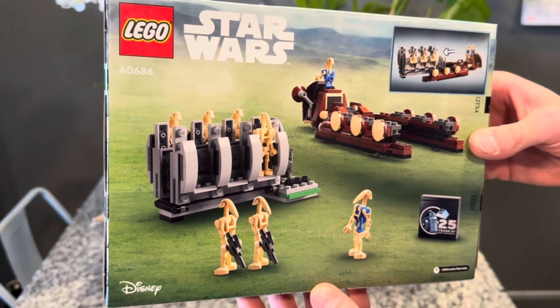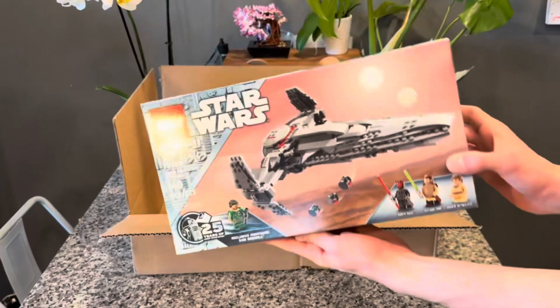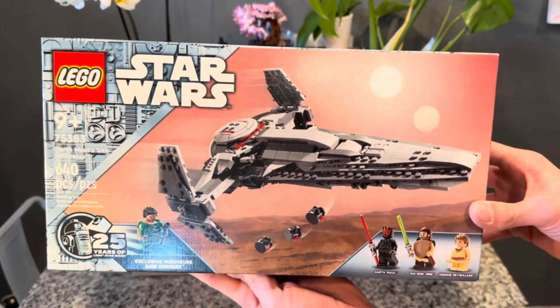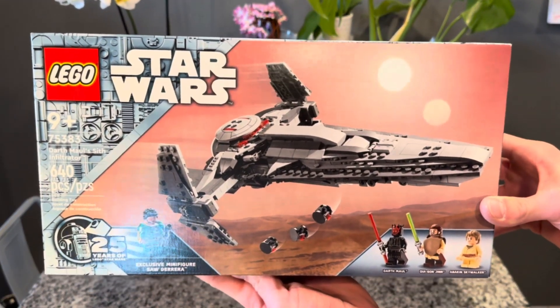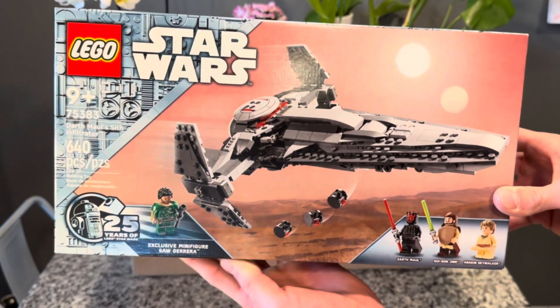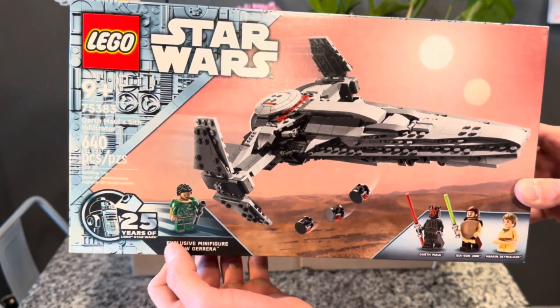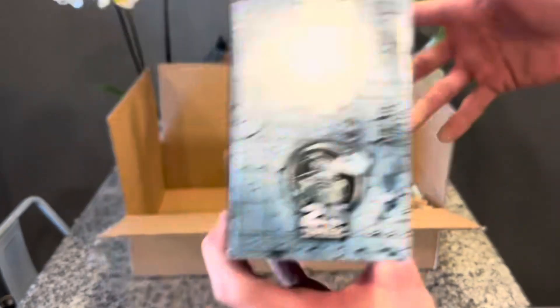Here's the back of the box. The next set we got in this box is the brand new Sith Infiltrator with the 25th anniversary Saw Guerrera figure. I love Jedi Survivor and both of those games, and the Clone Wars — I was really excited to finally get this figure. Once again, the 25th anniversary logo is there, and here is the back of the box.